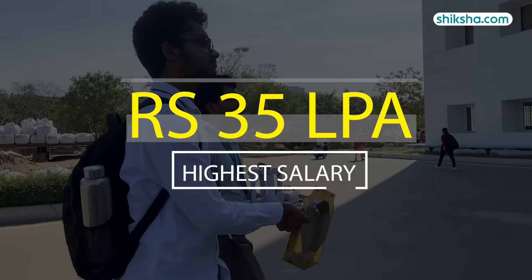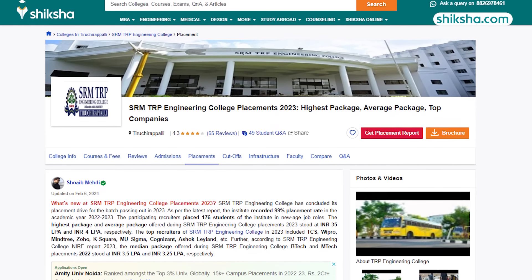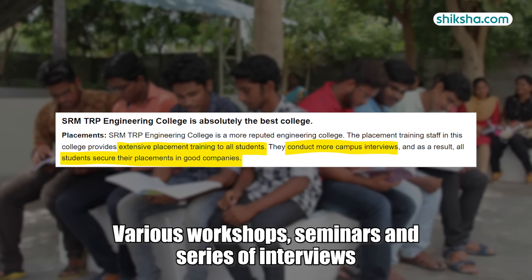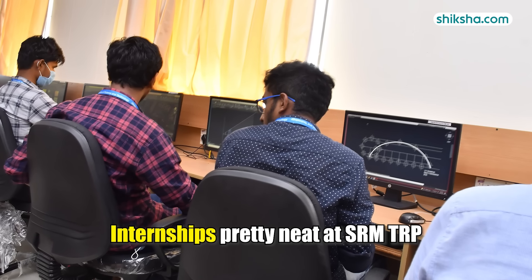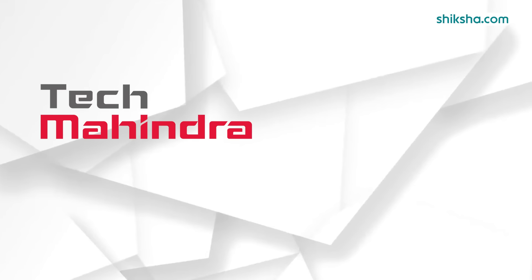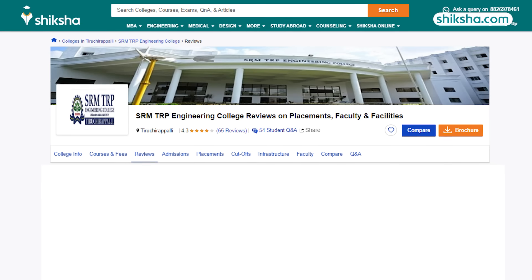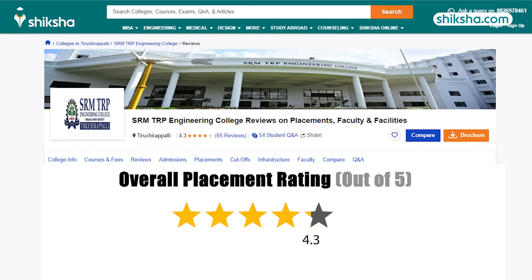As far as the highest salary is concerned, it stood at 35 lakh per annum last year. Students on Shiksha.com mention that all students go through rigorous placement training including workshops, seminars, and a series of interviews. The internship scene is also strong here — almost all students get hands-on experience at top companies like Tech Mahindra, Ashok Leyland, HCL, and Renault. Students have given 4.3 stars to SRM TRP in placements.